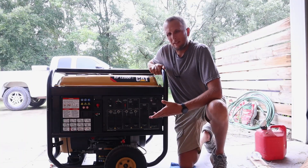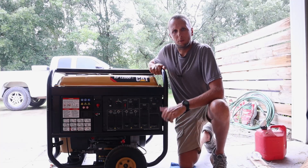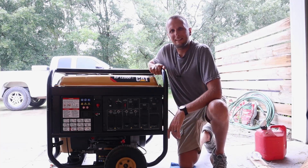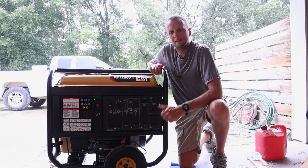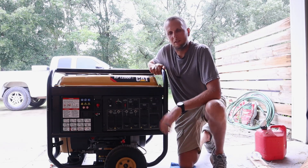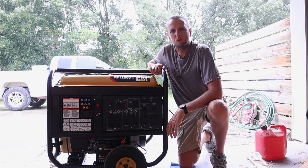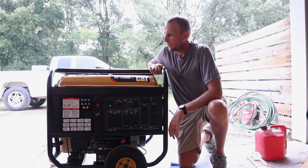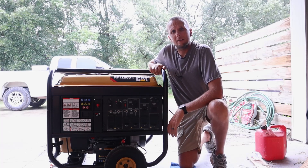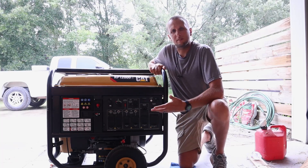I wanted it for hurricanes — and if you see any wind or rain behind me, that's actually Tropical Storm Isaias making its way up our coast. I don't think I'll have to use it for this storm, but it's a good example of why we get tropical storms and hurricanes here. It's ready to go if needed. Now I'm going to go over some of the specifications on this thing and what it's capable of doing.